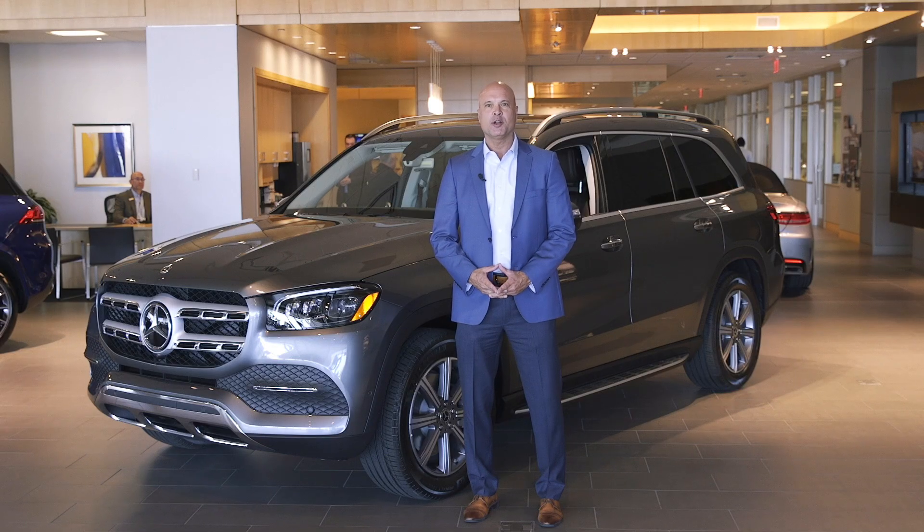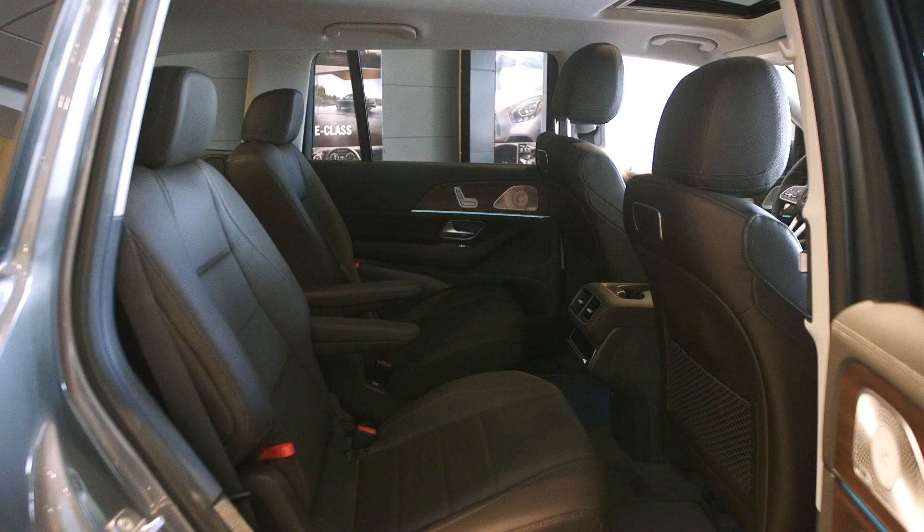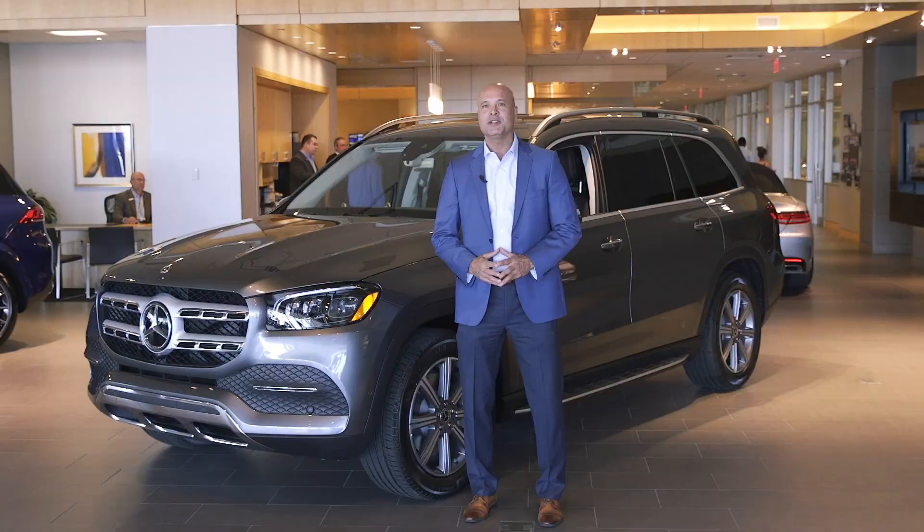The new GLS has a longer and more aerodynamic body, which means enhanced ride quality, interior room, and efficiency. It's one of the most elegant and civilized SUVs ever built, but it's also capable of taking on some of America's toughest off-road tracks.